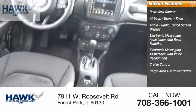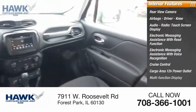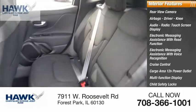Cruise control, cargo area 12-volt power outlet, multifunction display, child safety locks, power steering.